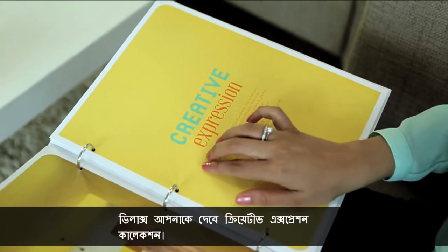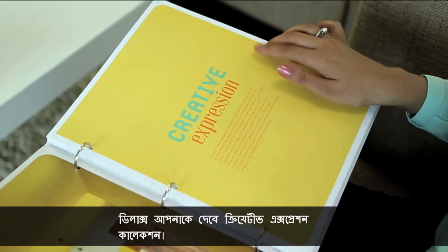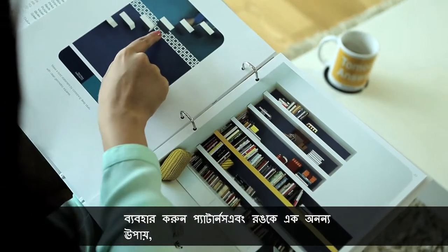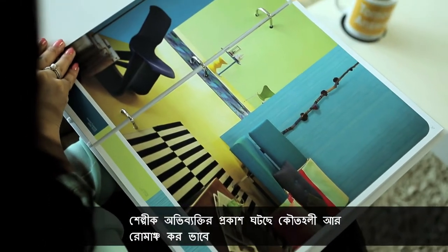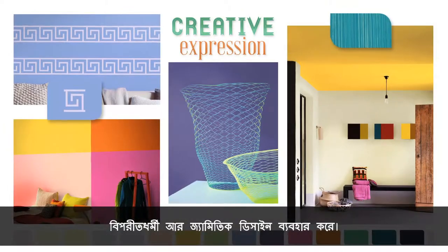If you like standing out from the crowd, Dulux gives you the Creative Expression collection, using patterns and colours in an unusual way. Creative Expression is all about the curious and adventurous use of contrasts and geometric designs.